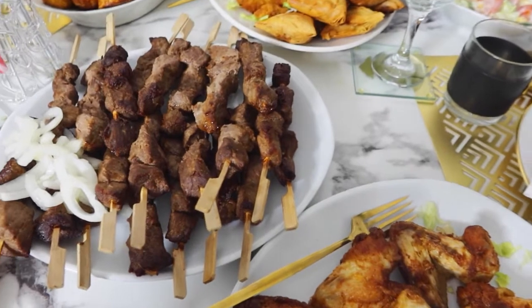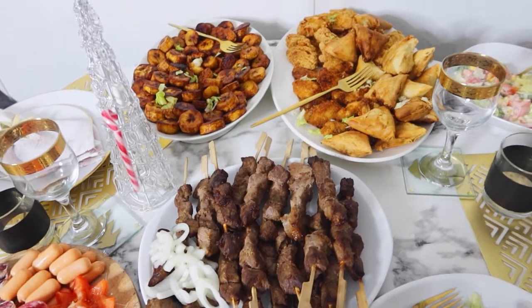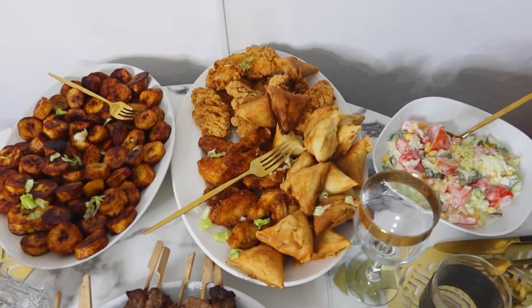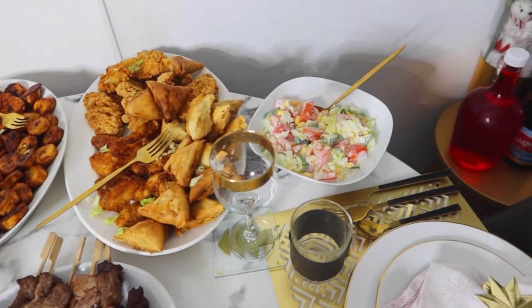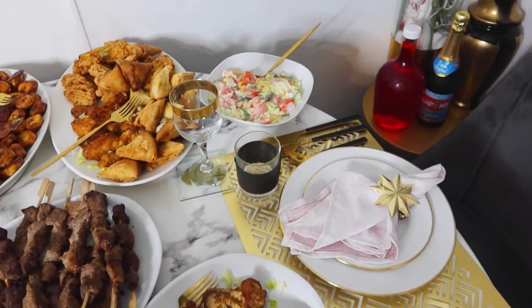Mes brochettes c'est comme ça — j'ai juste mis les oignons à côté parce que mes enfants n'aiment pas l'oignon, c'est juste pour moi. Je fais aussi le plateau de bananes plantain. L'autre plateau, je mets les samosas avec les poulets épicés, voilà. Et la salade que je vous ai dit, c'est juste à côté, et les poissons de l'autre côté. Je suis sûre qu'il faut vraiment que j'achète un buffet pour faire le buffet à chaque fois que je vais faire les repas.